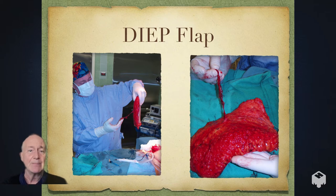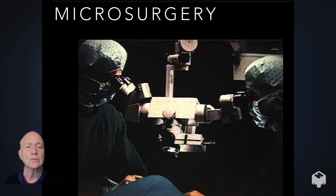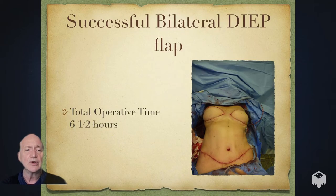Here's an example: this is a DIEP flap, which stands for the deep inferior epigastric artery perforator. We dissect out the inferior epigastric artery, free it up completely from the underlying muscle, and take just the overlying skin and fat. That large piece of tissue can be supplied totally and reliably by that single artery and vein. Using microsurgery, you hook it up to a recipient vessel and can give someone a result that's pretty amazing.